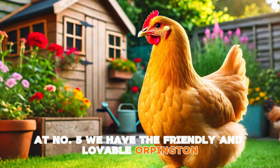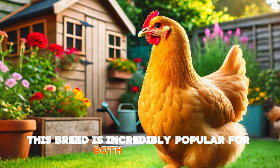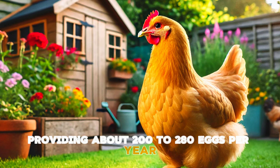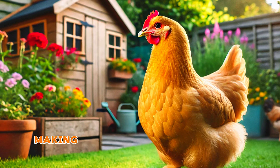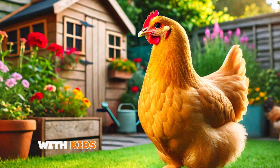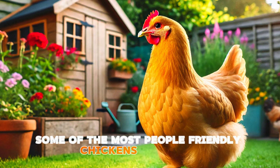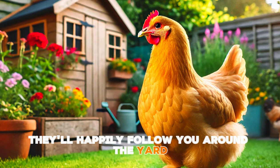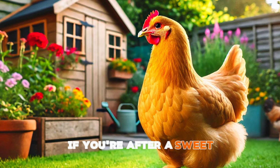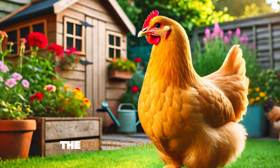At number five we have the friendly and lovable Orpington. This breed is incredibly popular for both its docile temperament and dual-purpose use. Orpingtons are decent egg layers, providing about 200 to 280 eggs per year, but they're also a good-sized bird making them suitable for meat as well. Their gentle nature makes them a perfect choice for families with kids, as they're known to be some of the most people-friendly chickens out there. They'll happily follow you around the yard and even enjoy being picked up. Plus their fluffy soft feathers give them a unique look that's hard to resist. If you're after a sweet dual-purpose breed that's great with kids, the Orpington is a winner.